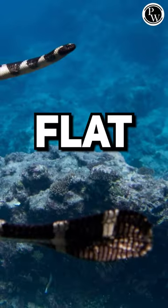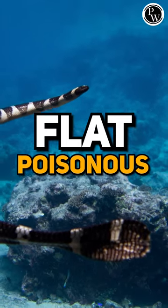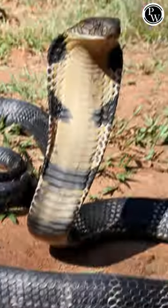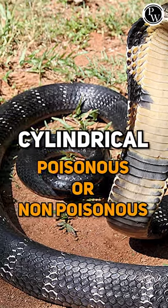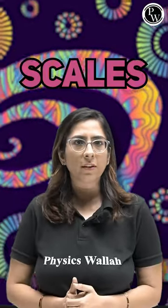If their tail is flat, that means they are poisonous. If their tail is cylindrical and tapering towards the end, that means they can be poisonous or non-poisonous. Similarly, by looking at the scales present on their ventral region, we can recognize them.